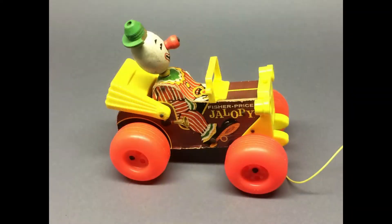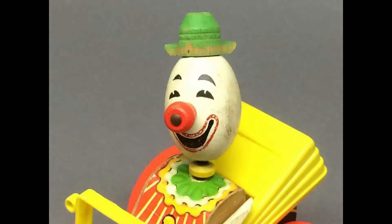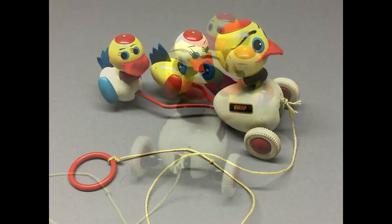I also got a couple of interesting toys at the estate sale. I don't collect toys, so these will be for resale. The Fisher-Price Jalopy is a wooden car with a cute clown in it — it's from the 1960s. And these ducks are by a company called Brio, made in Sweden. Kind of fun.